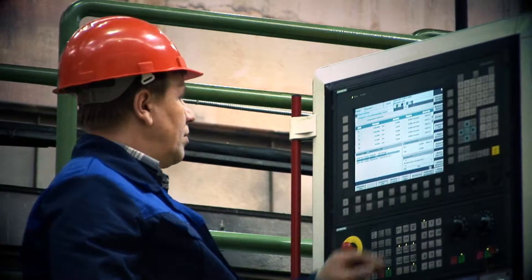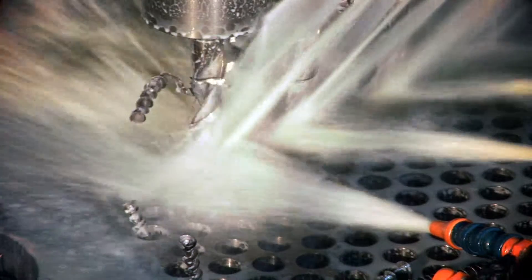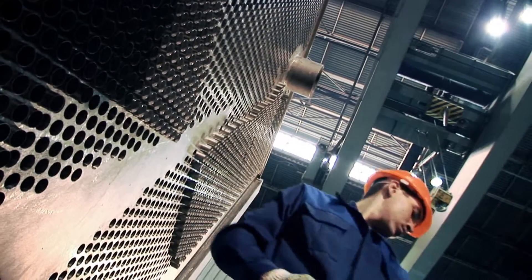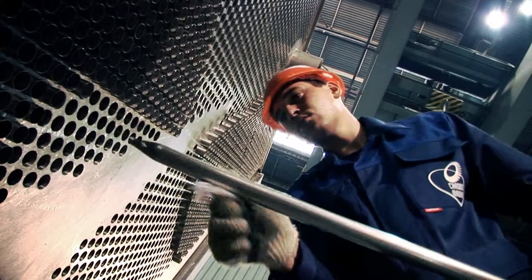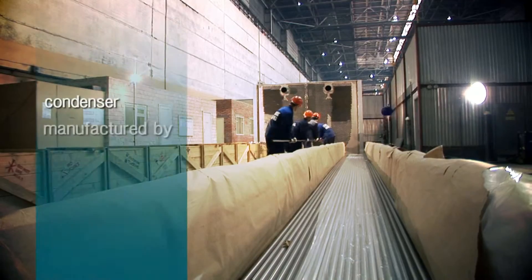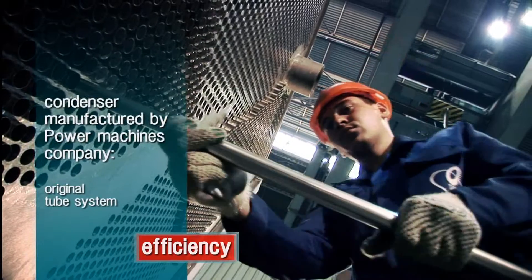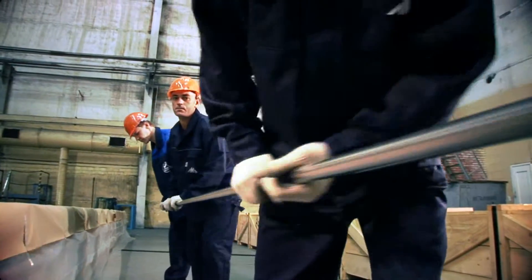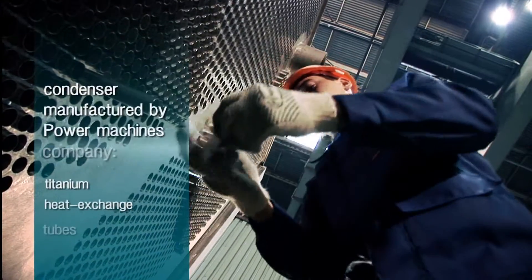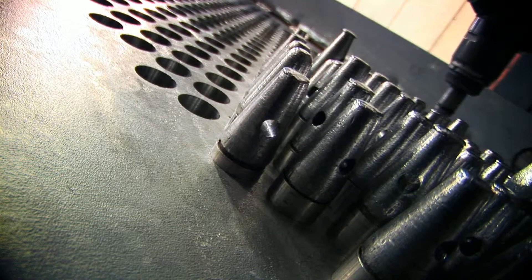As well as the main equipment, the company manufactures and supplies heat exchange and other auxiliary equipment for the turbine plant of its own design. The condenser is a very important piece of equipment within the nuclear power plant. Through the use of an original tube system in the condensers manufactured by Power Machines, the heat indices of the power unit were increased. The company manufactures condensers with titanium heat exchange tubes. Use of titanium increases the reliability and working life of condensers, whatever the quality of the cooling water, reducing operational and maintenance costs.